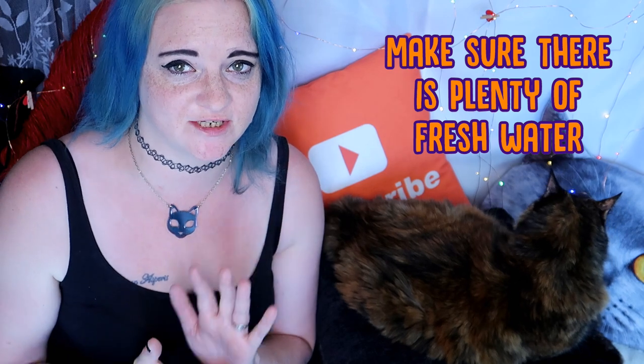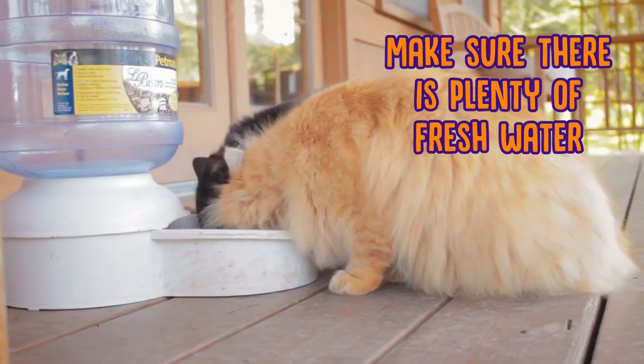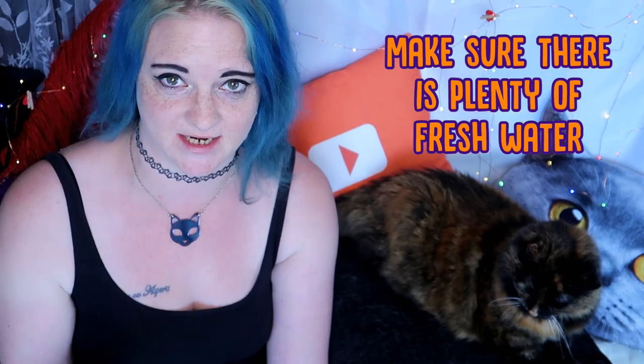Next, you need to make sure there is plenty of fresh drinking water for your cat out in the garden. Make sure there is more than one place your cat can get a nice cool and refreshing drink, and make sure that they are in a nice shaded area.